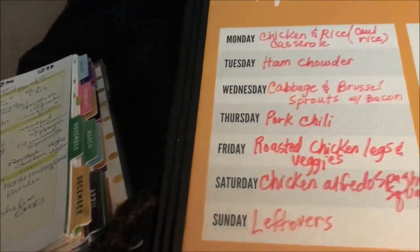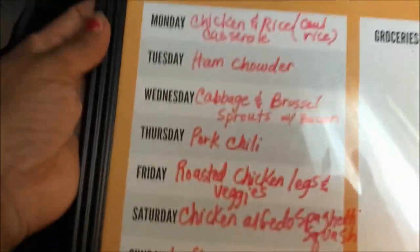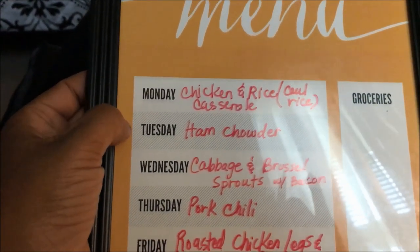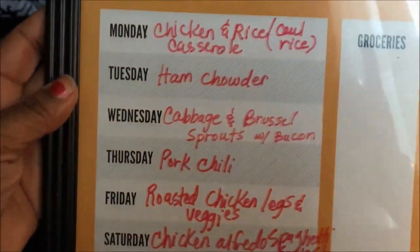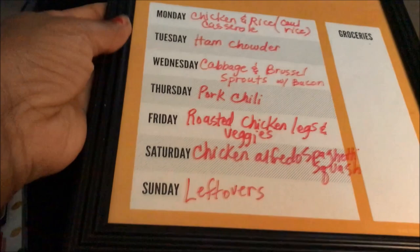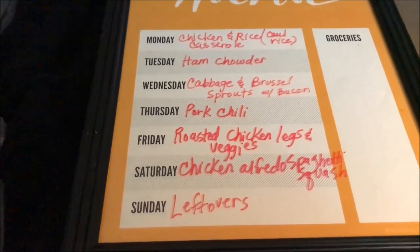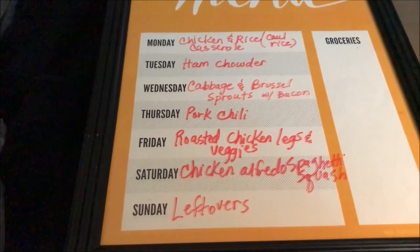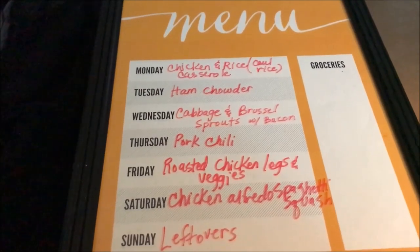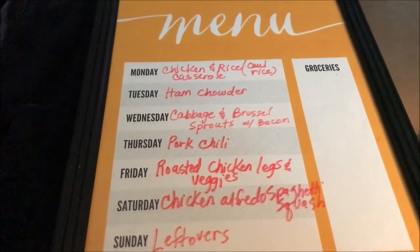So that's our grocery haul and weekly menu plan! Monday: chicken and rice casserole (crock pot/Crocktober). Tuesday: ham chowder (crock pot/Crocktober). Wednesday starts November 1st: cabbage and Brussels sprouts. Thursday: pork chili. Friday: roasted chicken legs and veggies. Saturday: chicken alfredo with spaghetti squash. Sunday: leftovers. Thank you so much for stopping by. If you liked this video, give us a thumbs up, hit the red subscribe button, and ring the bell so you never miss an upload. Until next time — bye!